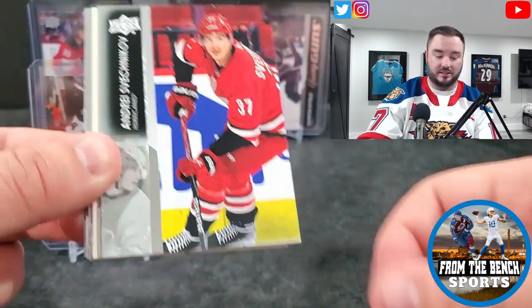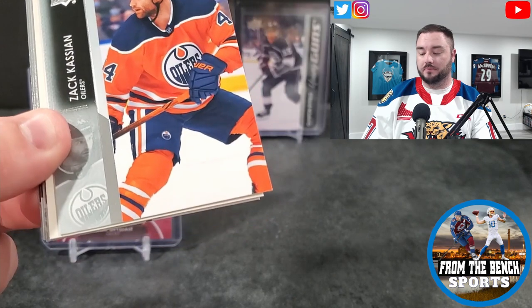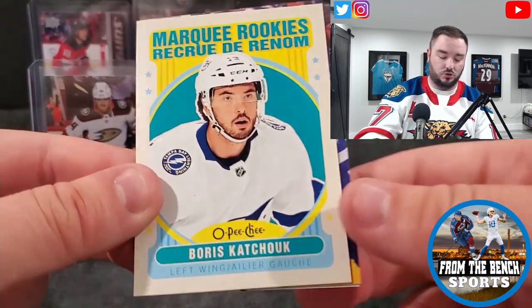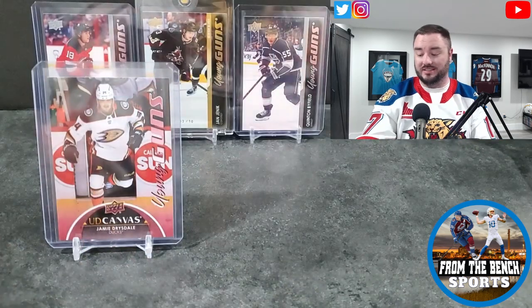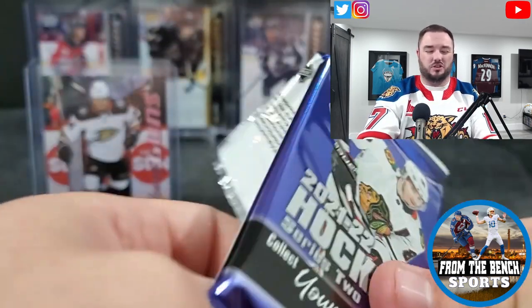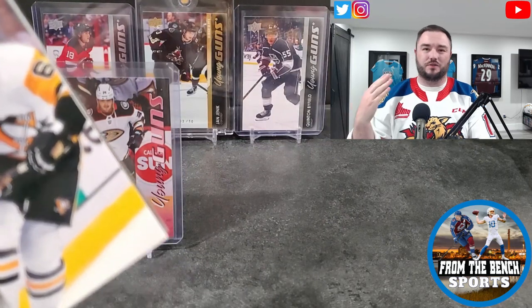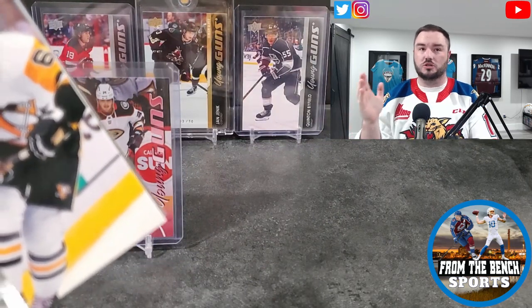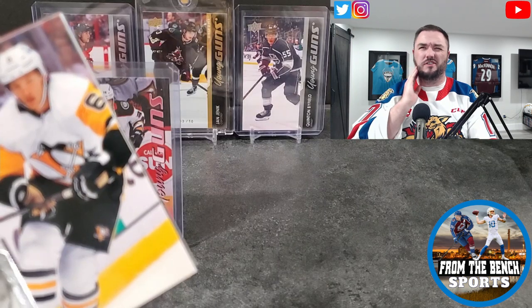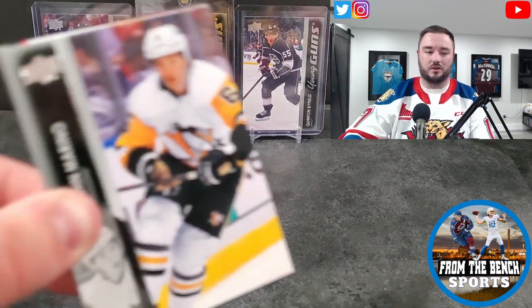Next we got Seth Jarvis for the Hurricanes, drafted 13th overall, and he played in the NHL last year — one of the few guys here — with 40 points in 68 games. With draft pedigree, a lot of the stuff you're looking for, unless the guy ends up being a superstar like a Pasta or Kucherov, the value is not going to be there long term. Even short term it's hard to keep the value.